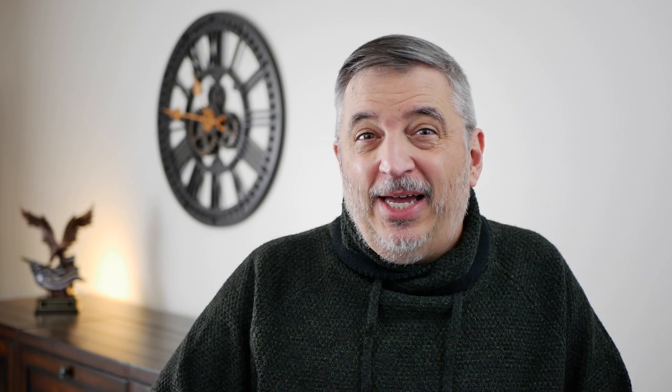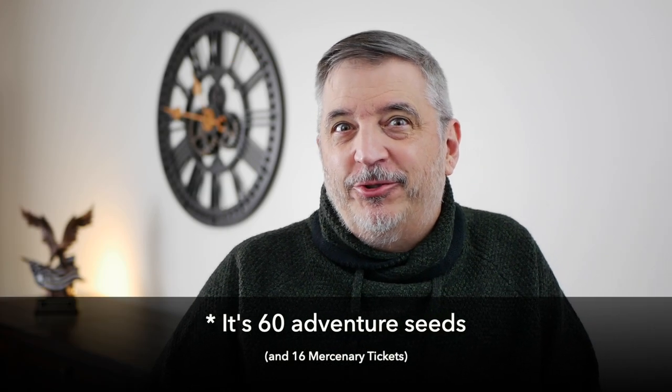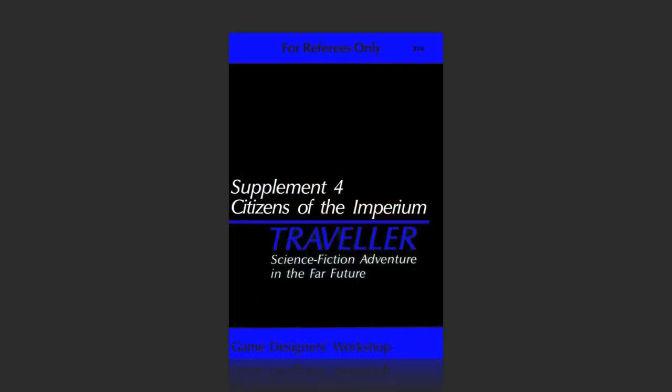As for supplements: you mentioned 76 Patrons — I recommend that as a supplement in general. It's about 54 adventure seeds, which are cool, but is it necessary to start play? No. The only other book I would recommend is Supplement: Citizens of the Imperium, which gives you additional character creation options — pirates, doctors, flyers, diplomats, nobles — all those are in there.